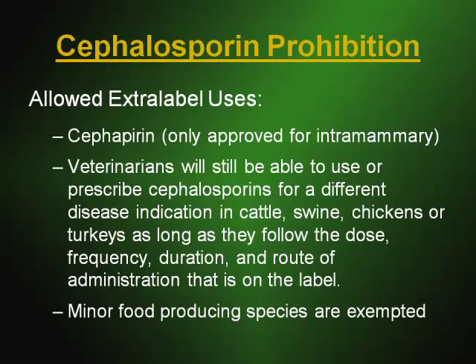There are also some extra-label uses that continue to be allowed under the cephalosporin prohibition. Cefapirin, which is only approved for intramammary uses at this time, is still allowed to be used extra-label. It is available over-the-counter, and FDA finds that those drugs are not of significant risk to human health. Veterinarians will still be able to use or prescribe cephalosporins for a different indication in cattle, swine, chickens, or turkeys, as long as you follow the dose, frequency, duration, and route of administration on the label — meaning you can use it for a different disease indication.